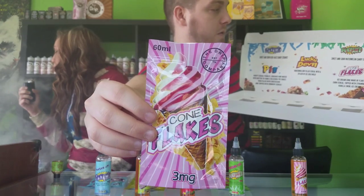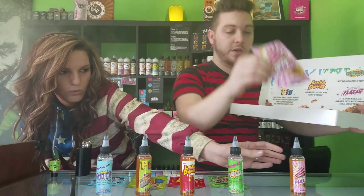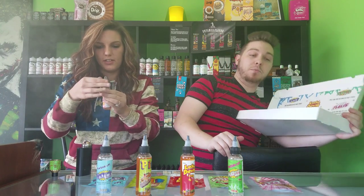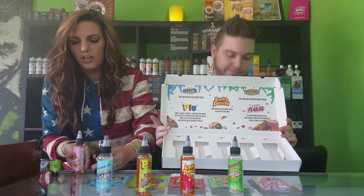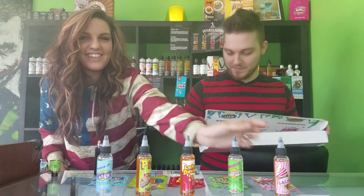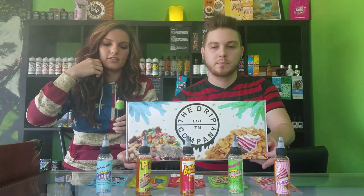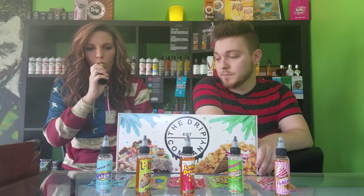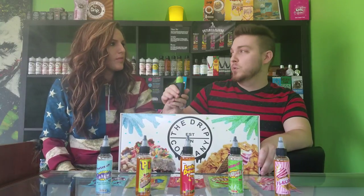Last but not least we have Cone Flakes. Cone Flakes is an ice cream cone made of flaky corn cereal, topped with strawberry and vanilla swirled ice cream. So it's an ice cream cone with some strawberry in it — I can dig it. The presentation on this box is phenomenal — they really nailed it. It's a flaky cone with corn flake on the cone, strawberry ice cream with vanilla ice cream.